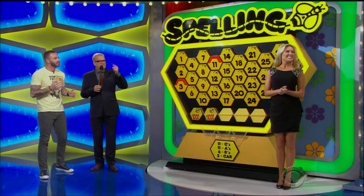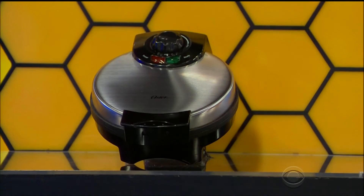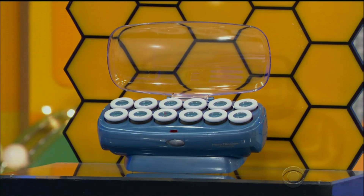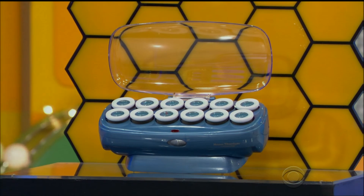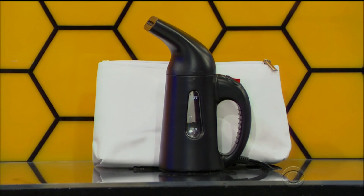Tell us about the waffle maker, hair setter, and steamer. First up, this waffle maker features an adjustable temperature control and cool-touch handle. Second, this 12-piece hair roller set has advanced surround heat for ultimate styling. And finally, perfect for travel, this portable fabric steamer heats up in just 60 seconds.